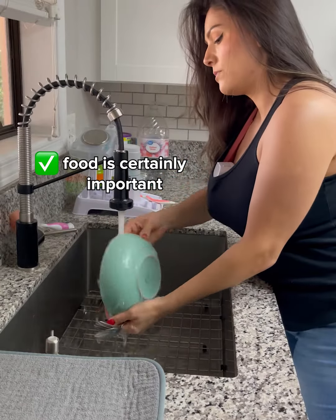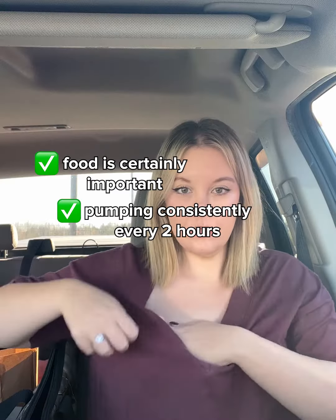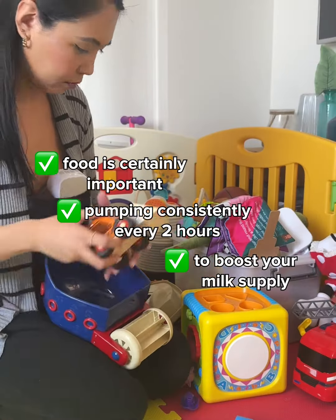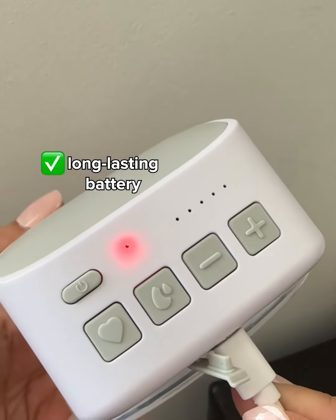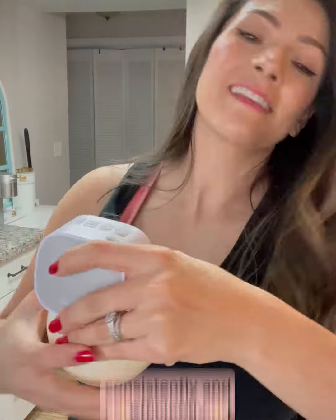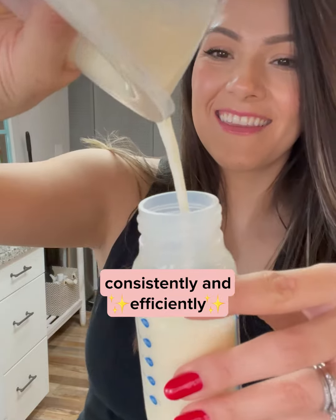While food is certainly important, we also recommend pumping consistently every two hours to boost your milk supply. That's where Pumply comes in. With its long-lasting battery and two modes of massage and five intensity levels, Pumply makes it easy to pump consistently and efficiently.